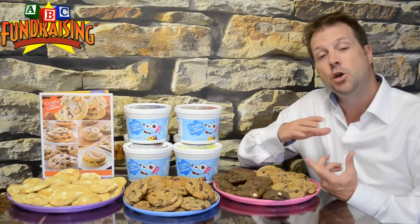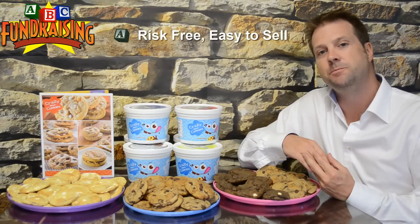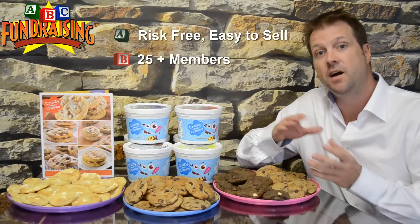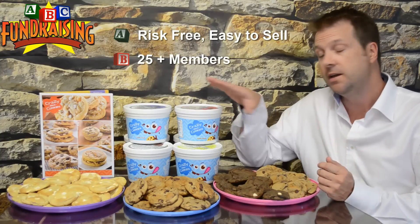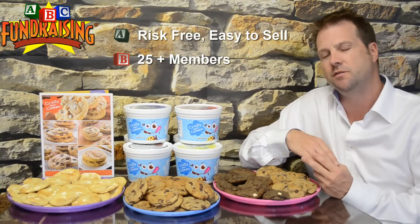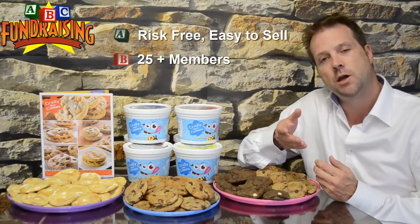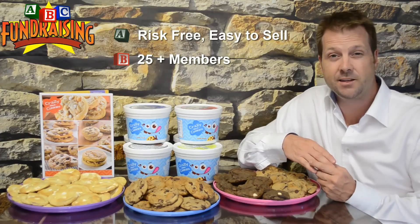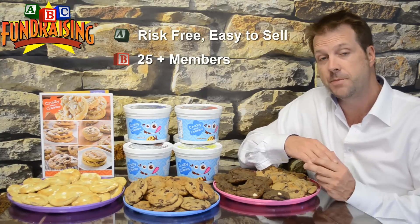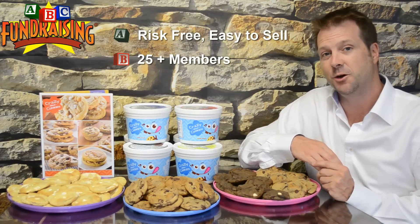To recap — cookie dough is an order taker program, so it's risk-free and very easy to do. This is a program that is meant for groups of 25 or more, as our minimum order size is 100 tubs. If you're 5, 10, or 15 people, you might want to consider doing our popcorn fundraiser or our Snacking in the USA program, because those programs only need 25 items ordered. But if you're 25 motivated people or more, cookie dough is a great way to go.